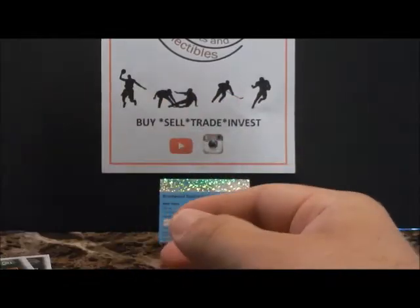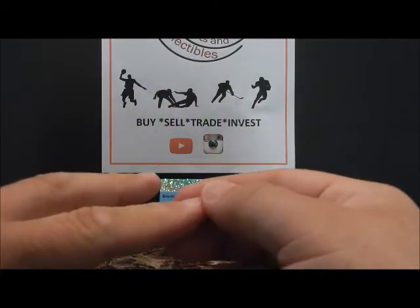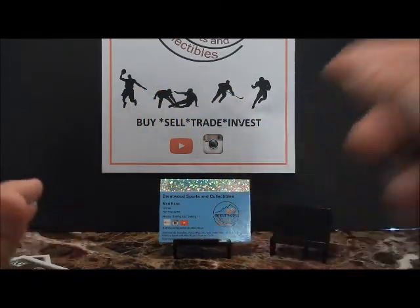Okay guys, that's 2002-2003. Stay tuned for some more pack breaks - I've got a few more 2000s to break. Stay tuned, thanks!